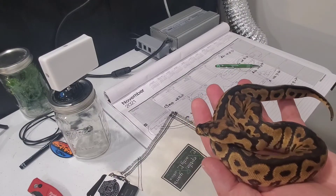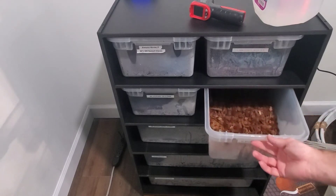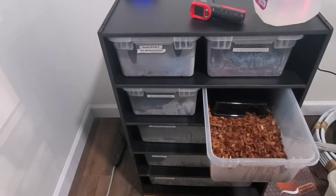Alright, let's go take her over to her new house. She's gonna be right here in the bottom right hand corner, and you can see I've made her a little hide.